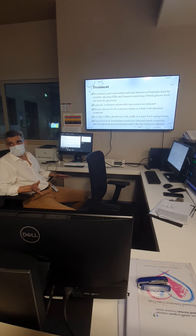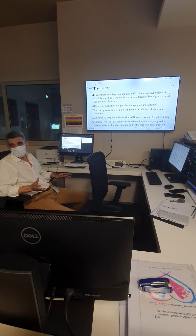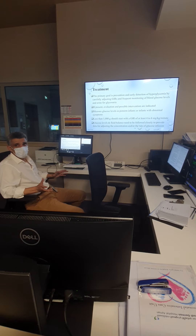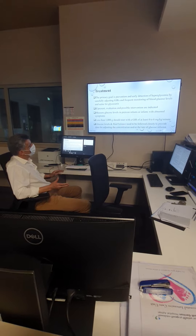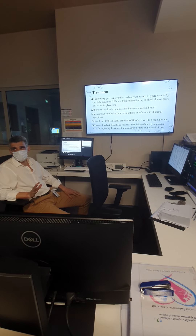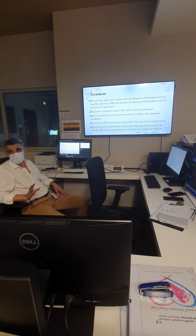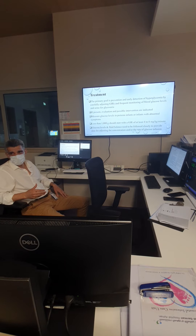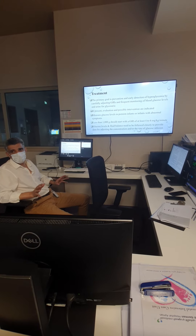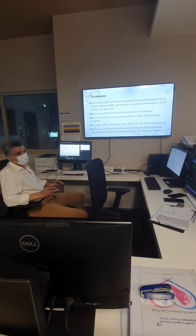To monitor glucose infusion rate: for example, if you are giving 100 mL/kg of D10 to a 1,000 g baby, that is 100 mL × 10 = 10 grams = 10,000 mg, divided by 24 hours, divided by 60 minutes, giving you the infusion rate. Remember: when you're above 8 mg/kg/min, start thinking this baby might develop hyperglycemia. Never give glucose less than 4 mg/kg/min because the brain needs constant sugar supply — it is the brain's only energy source.